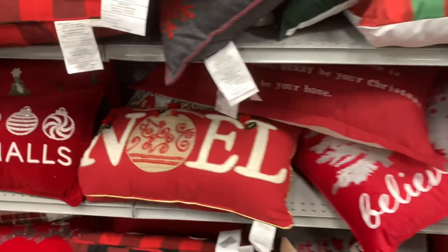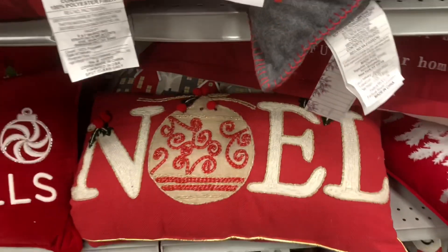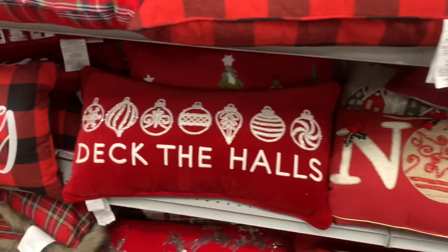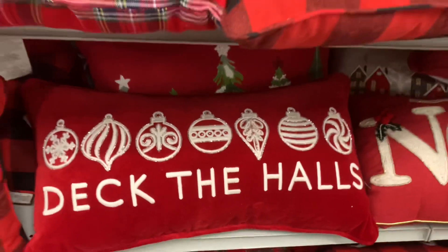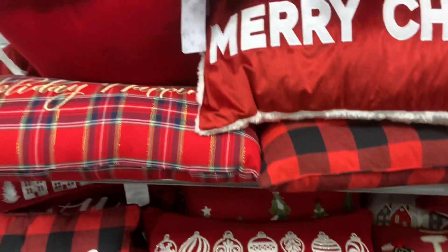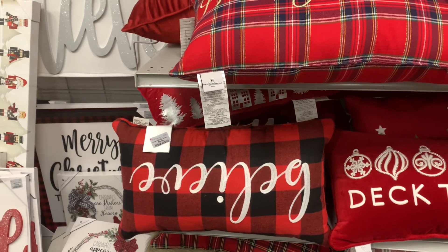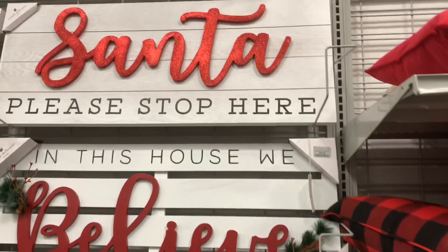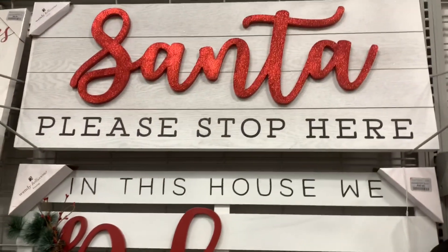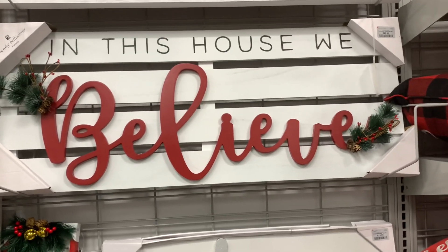They have this Noel pillow right here — $14.99. Deck the Halls — $16.99. They have that one right there that says Believe for $9.99. And they have some nice large decor, guys — look at that one up there: 'Santa Please Stop Here'. They have this one right here, 'House of Believe', for $29.99.